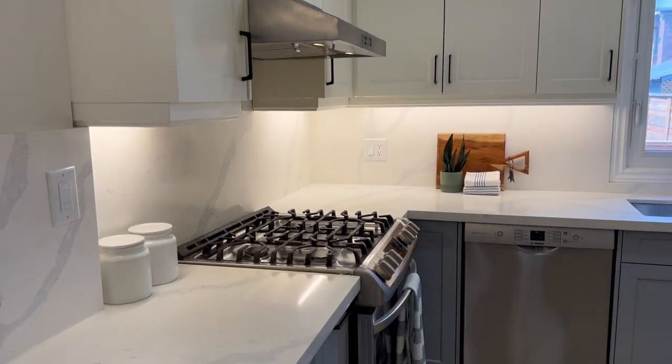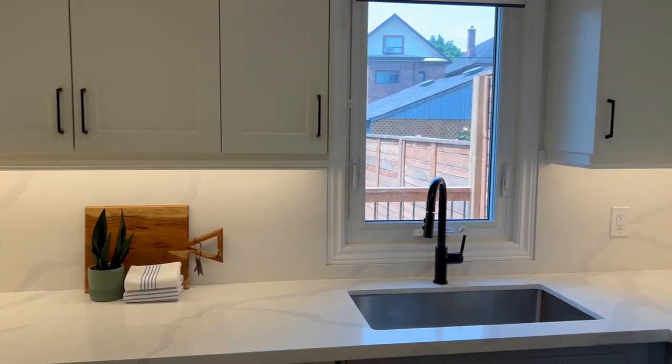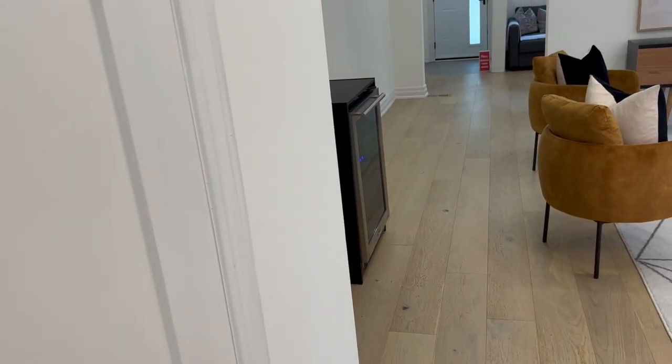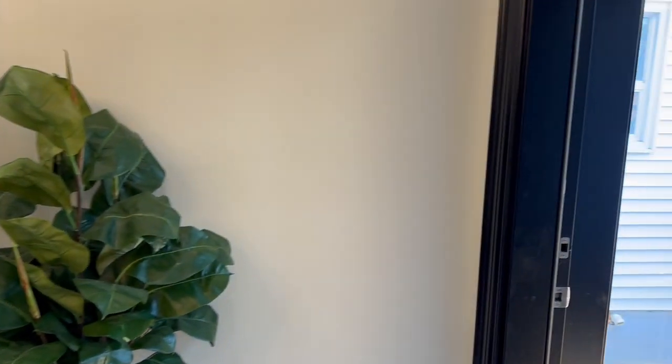Really beautiful gourmet kitchen here. Fabulous appliances — gas range, LG and Bosch appliances — and again open to the rest of the family area. They've snuck in a powder room, which is always coveted in these homes, and of course if you've got kids or are entertaining, it's a big plus.